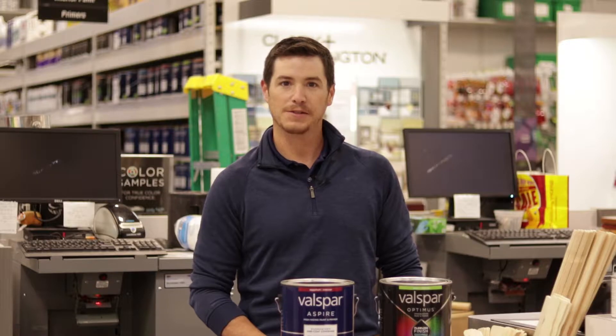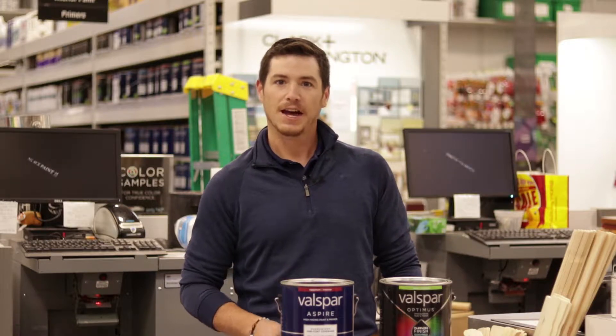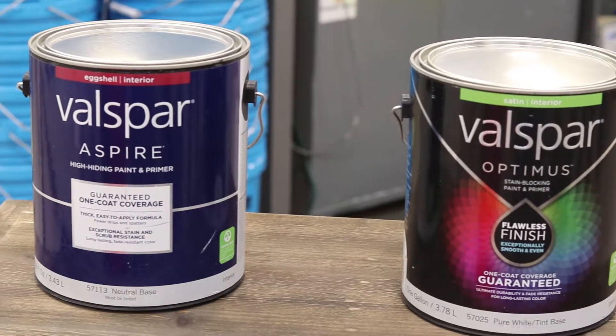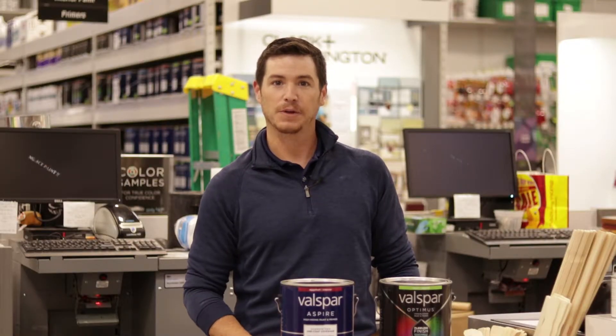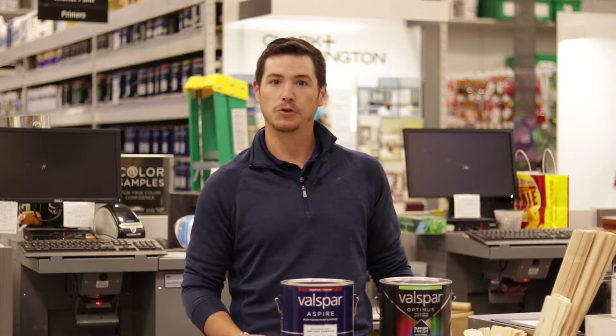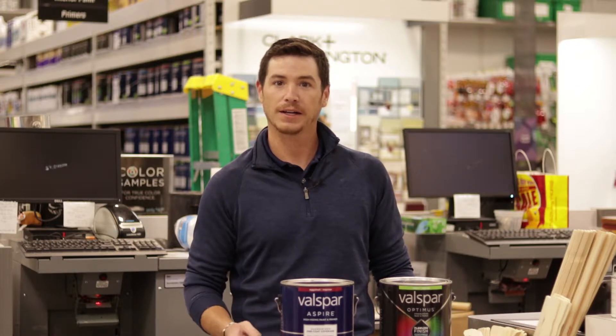One-coat coverage on both of these paints, so any high-traffic areas or areas that might have dark colors — like that green wall in the rec room — these are going to cover very well. They're also GreenGuard certified, so they're going to be our lowest VOC paints that we carry in stores. So maybe anyone who's sensitive to paint fumes, or someone who's pregnant, these are going to be a great product for that customer.